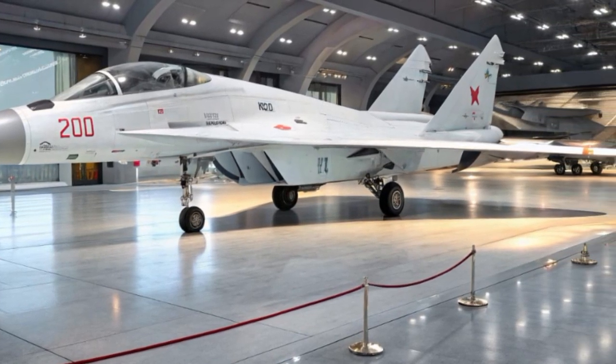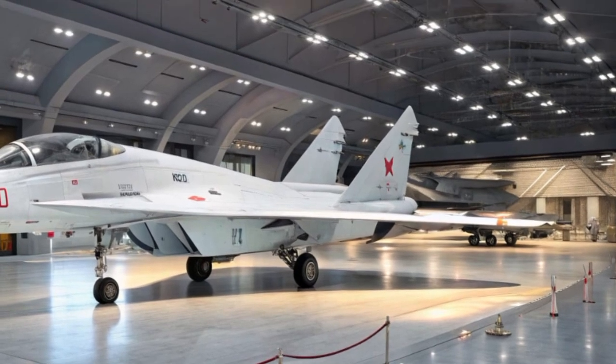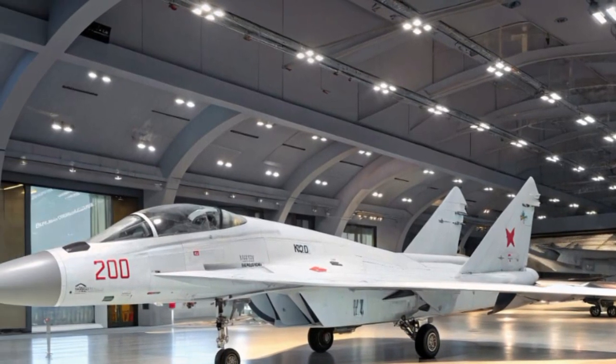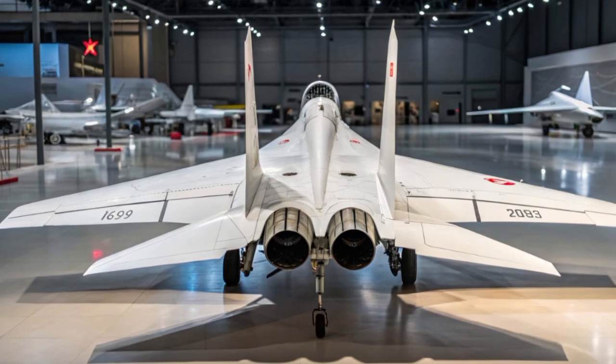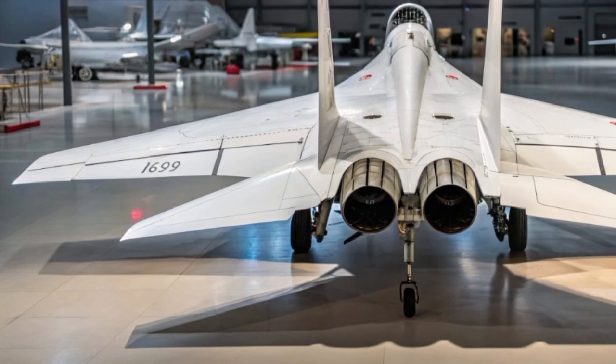Weapon-wise, this beast carries a formidable arsenal. It includes R-77 and R-73 air-to-air missiles, precision-guided bombs, and an onboard GSH-301 30mm cannon. With radar upgrades and infrared tracking, the MiG-29 can engage multiple targets with high kill probability.